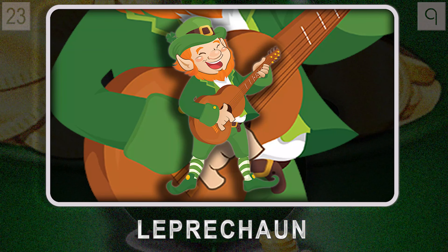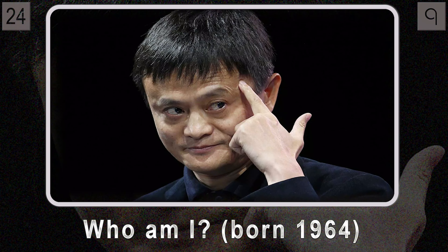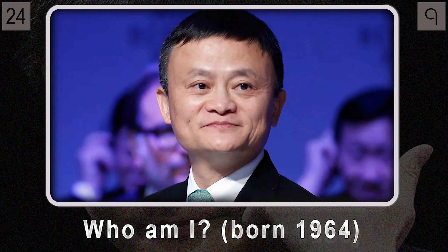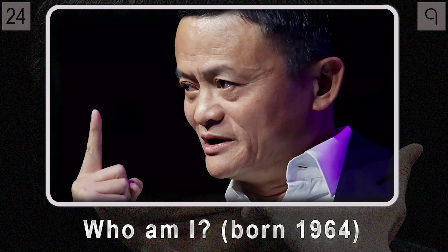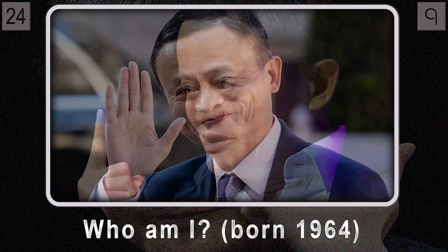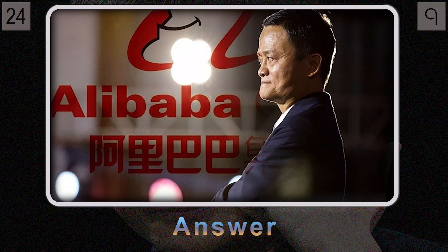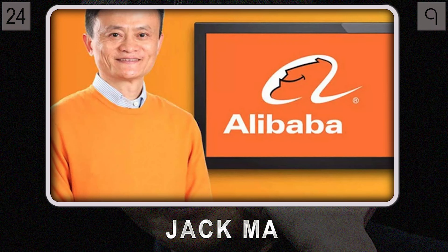We're almost at the end — just two questions left. Question twenty-four celebrates a true visionary: born in 1964, this entrepreneur co-founded one of the world's biggest technology companies in 1999 and changed the face of online shopping forever. He went from being an English teacher to one of the richest people in China — a story of innovation, pure determination, and a belief in the power of technology. It's Jack Ma, co-founder of Alibaba.